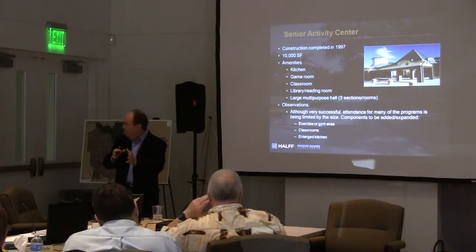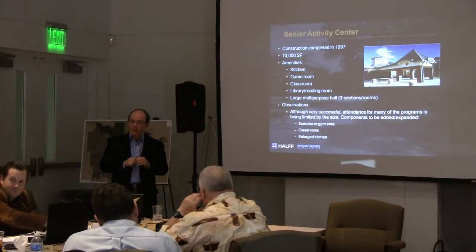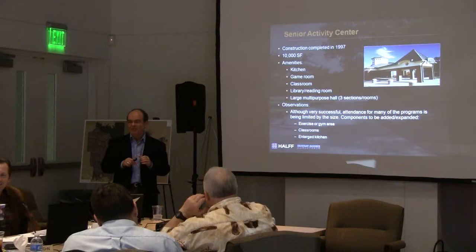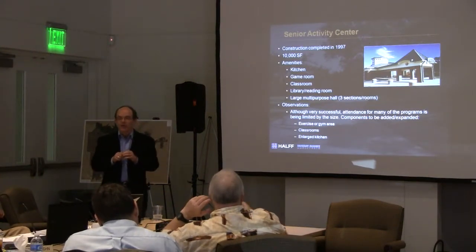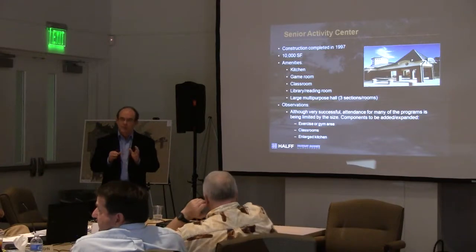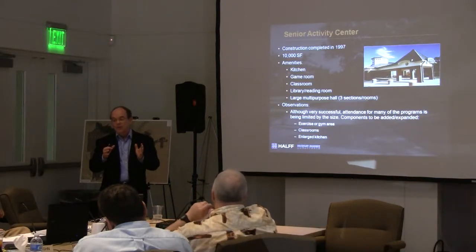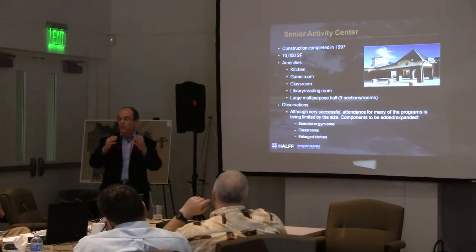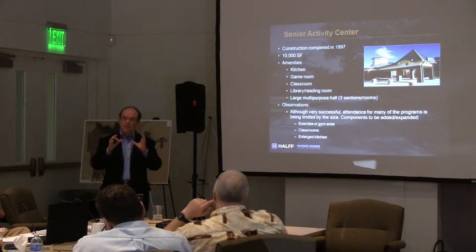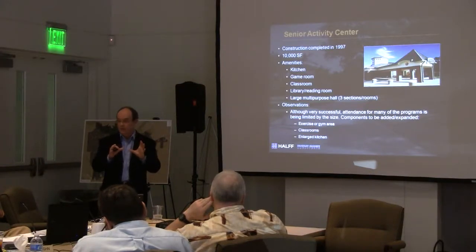Even though somebody at 50 can go into those senior centers, there was a study done by the National Aging Society showing that people at 65 thought they were actually 13 years younger. That's what's happening today with seniors — that needs to be factored in. Bottom line, this is a huge population. Your senior activity center is a product of its own success — you're overcrowded there.